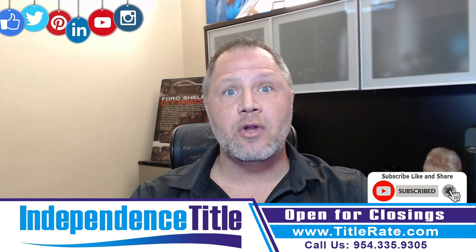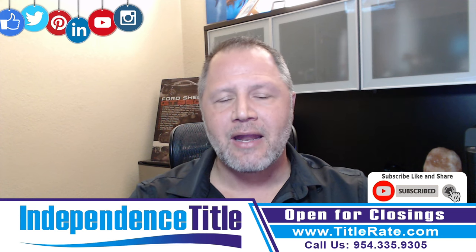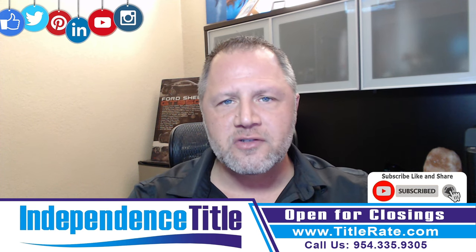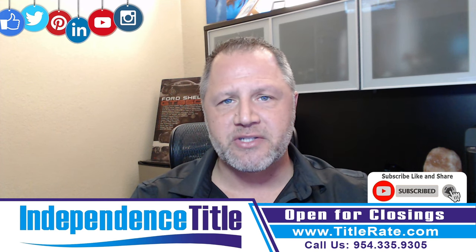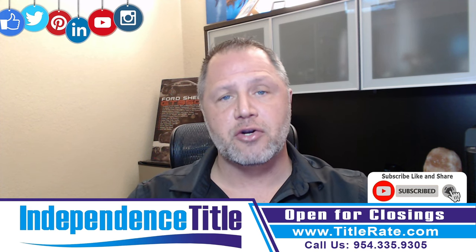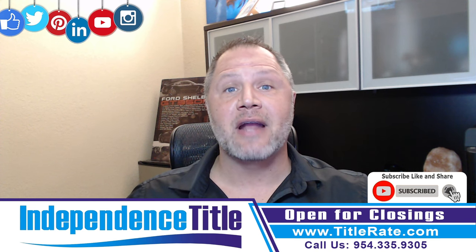So if you're buying and getting a loan, you do not have to buy an owner's policy, but that's a topic for another video. A lot of lenders will try and sell you on not buying it. You will typically get two types of title policies: an owner's title insurance policy and a lender's title insurance policy. The owner's policy will protect you for the life that you own the property, and the lender's policy will protect the lender for the life that loan is secured. If you were to ever do a refinance on the property, you would have to buy another lender's title insurance policy to protect them.